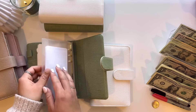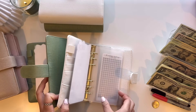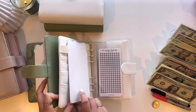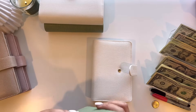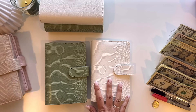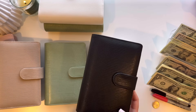Both binders include the same challenges — the $24 in 2024 tracker, plus the $5, $10, and $20 saving challenges. I just put one in a white binder and one in a green binder. Whoever the winner is, you guys will get to pick your color of choice. Current options are tan, green, white, and black.